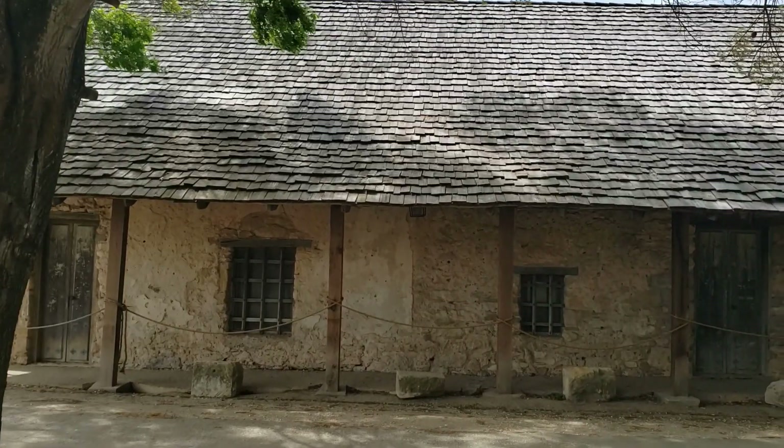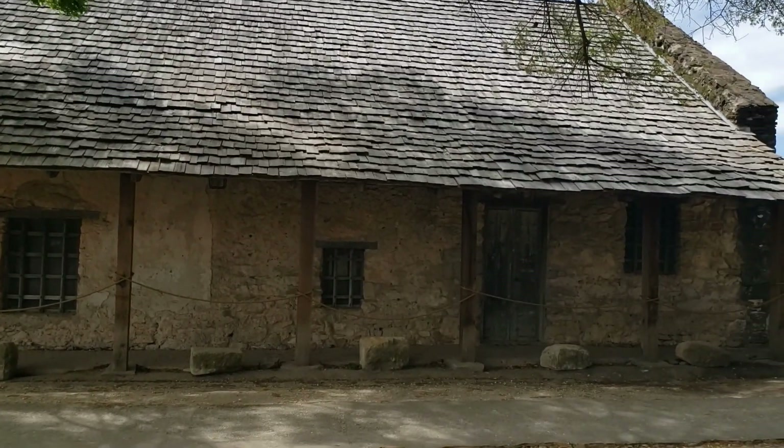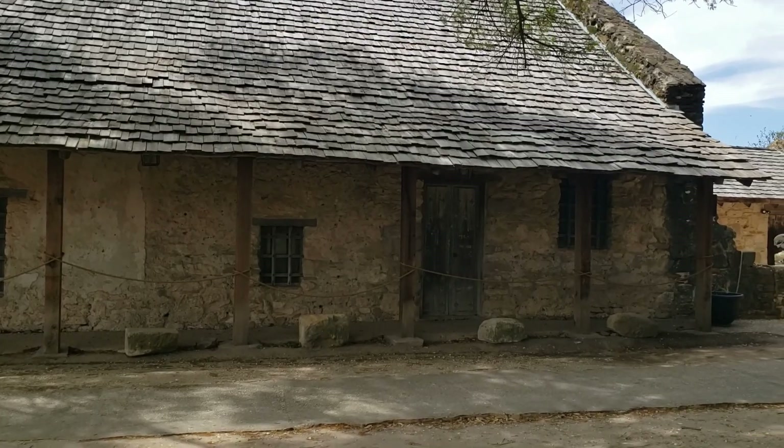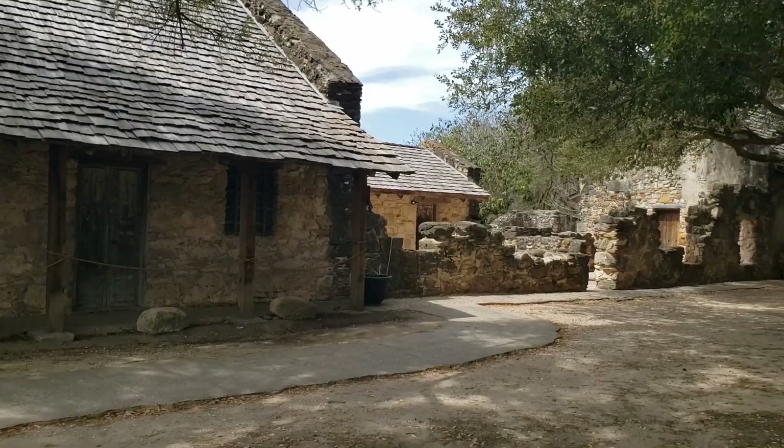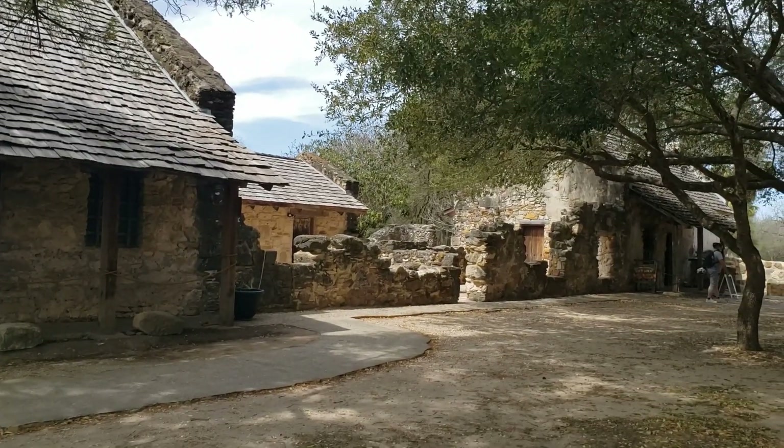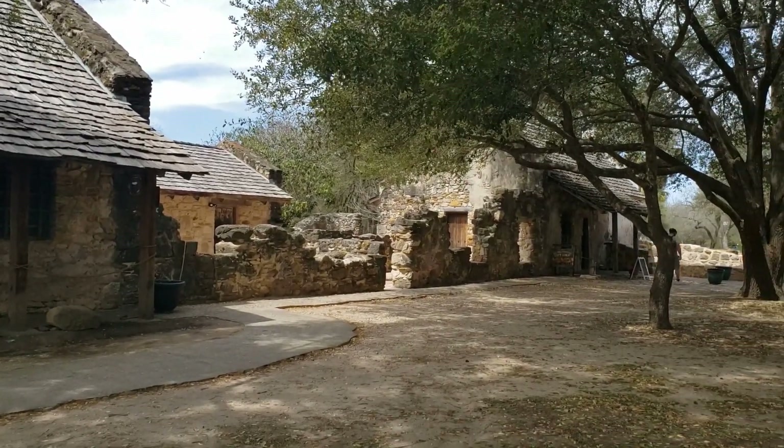The building here in front of us is the priest's home and still is today, actually. And as we go over, you'll see that is the little gift shop right there.